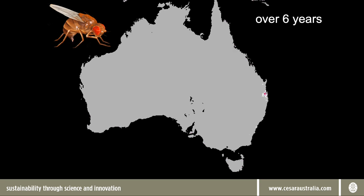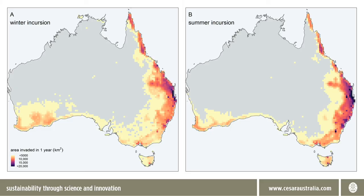The bad news is that if spread proceeds like it did in Europe and the United States, spotted wing Drosophila will rapidly fill its environmental niche in Australia. This is a simulation of spread occurring over six years with Brisbane as the starting point. There will be variation in the spread rates depending on when and where an incursion happens to be. In these plots we have simulated incursions at each pixel, where the colour represents the area invaded after 12 months. The left plot shows winter incursions in July while the right plot shows summer incursions in January.